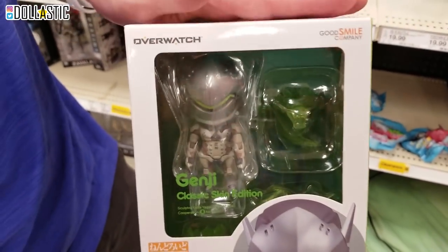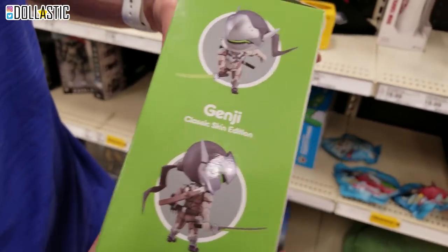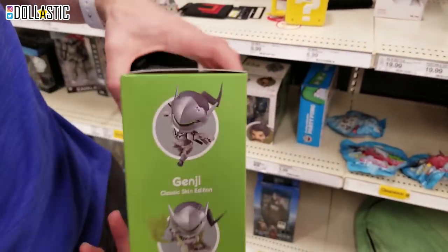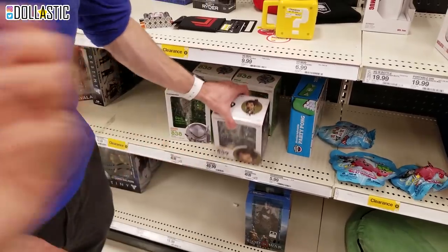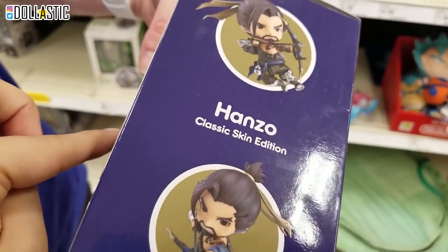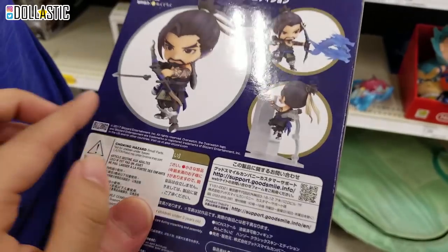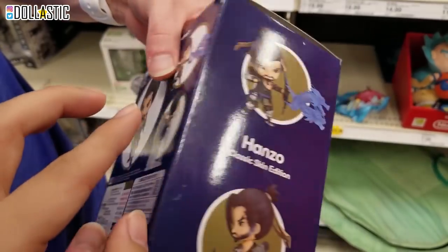Oh, Hanzo and Genji - Genji Nendoroid. I already ordered these from BoxLunch though. He loves Nendoroids and he loves the Overwatch Nendoroids. And I do love them too. The thing about Nendoroids is that most of them just come with posed arm parts. But Overwatch Nendoroids are actually poseable - they have joints. So that's really nice.